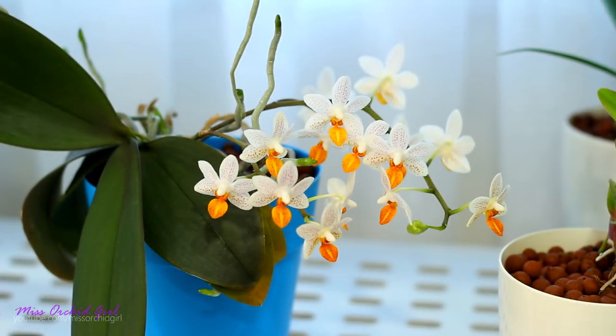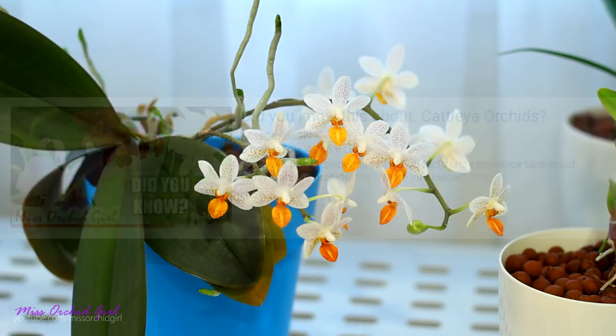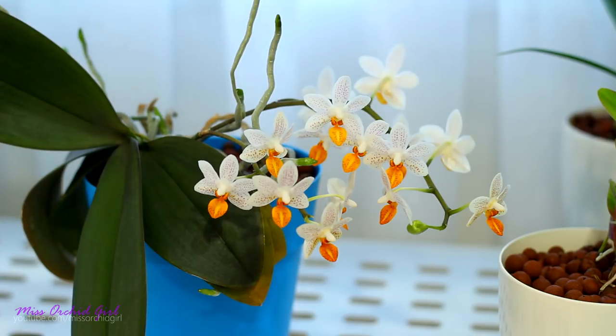Hey guys, it's Dani! Today we're going to continue the series that we started last week titled 'Did you know?' And today we'll talk about orchid flowers, flower spikes, buds, and all sorts of things that have to do with orchid flowers.